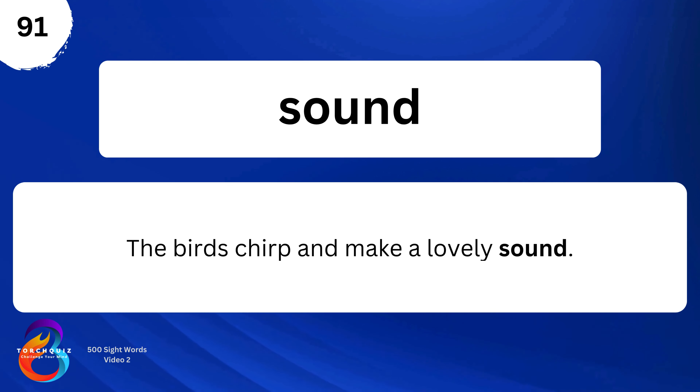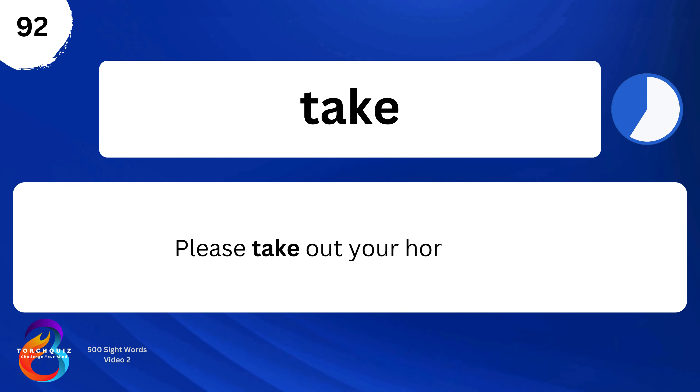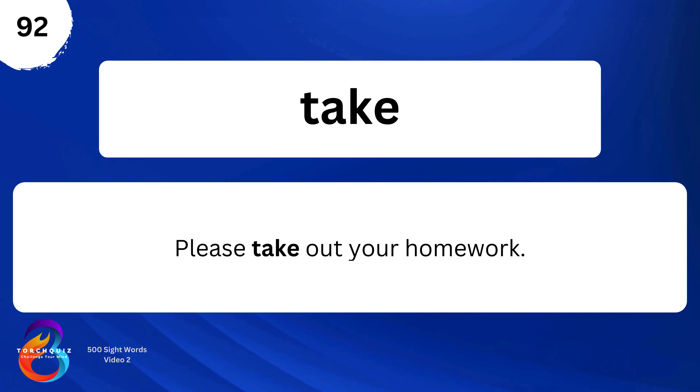The birds chirp and make a lovely sound. Take. Please take out your homework.